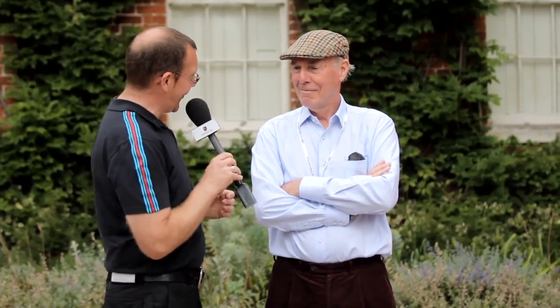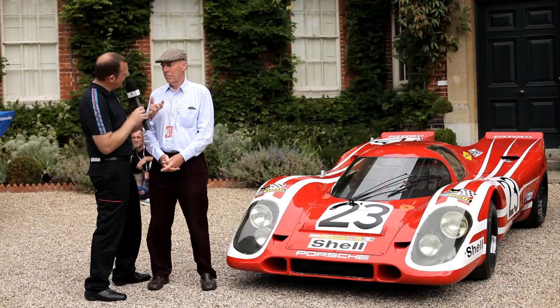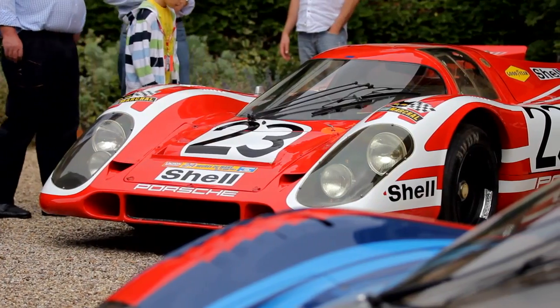Richard, it's a big privilege to see you beside the car. It must be emotional for you to see the car. How do you feel when you see the car again? It's like a very familiar face — it's like an old friend.